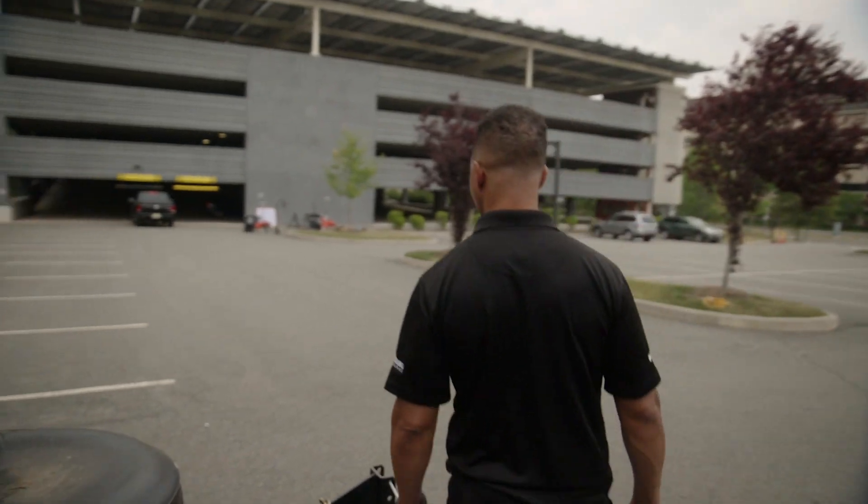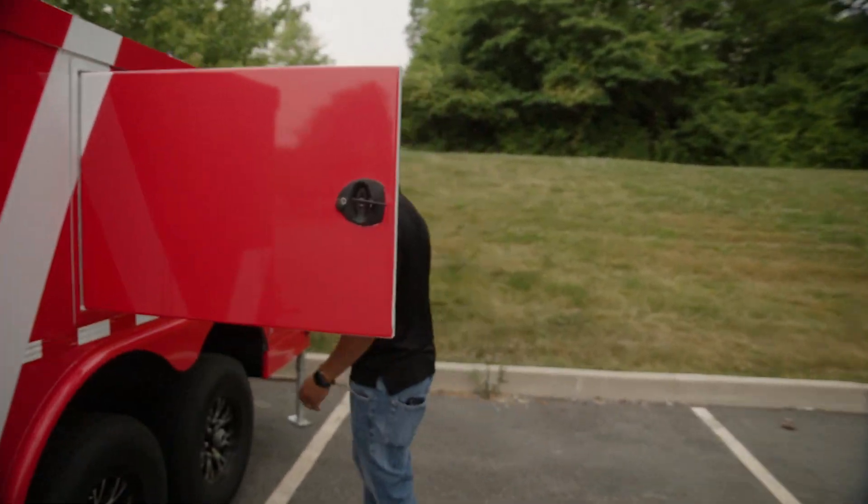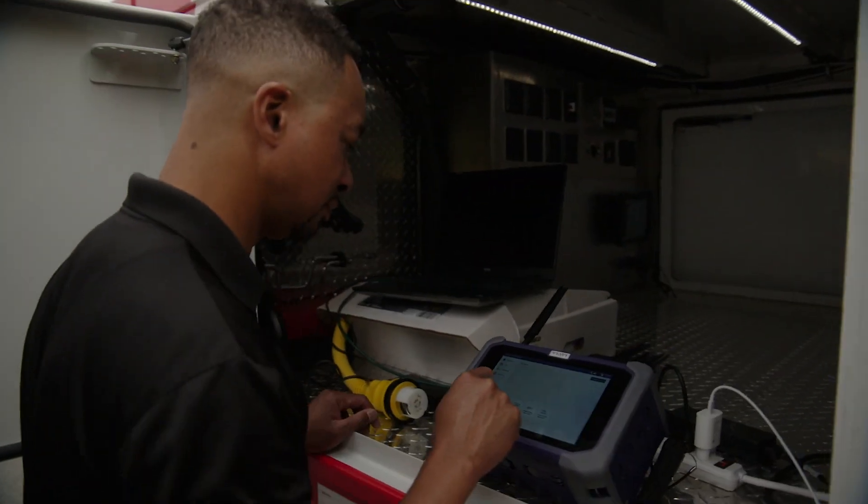I always talk about this thing called the technology gap, meaning that some form of technology is missing in the location that you need it. What we're doing here is we're bringing all of that with us inside of this vehicle.